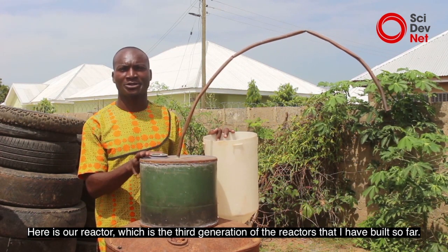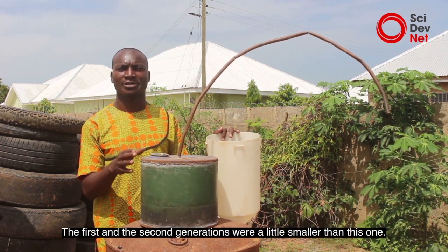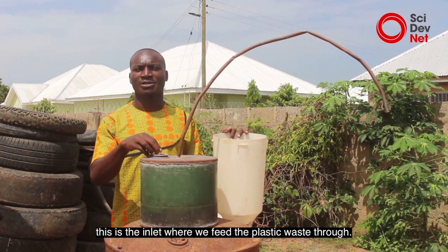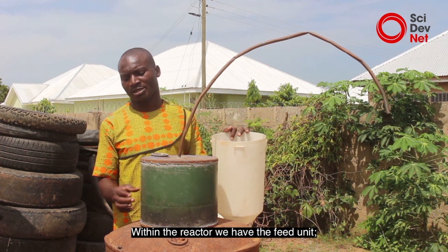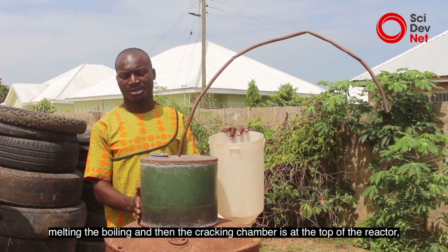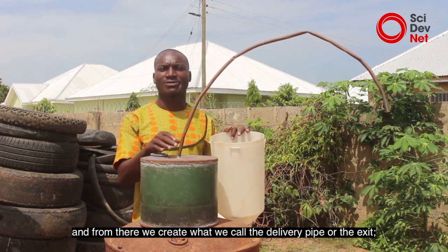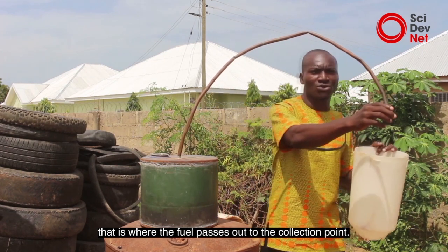Here is our reactor, which is the third generation of the reactors built so far. The first and second generations were a little smaller than this one. With this reactor you have the inlet — this is where we feed the plastic waste through. Within the reactor we have the feed unit, that is where the waste is located for the melting and boiling process. Then the cracking chamber is at the top of the reactor, that is where the fuel is actually being formed. From there we have the delivery pipe or the exhaust, that is where the fuel passes out to the collection point.